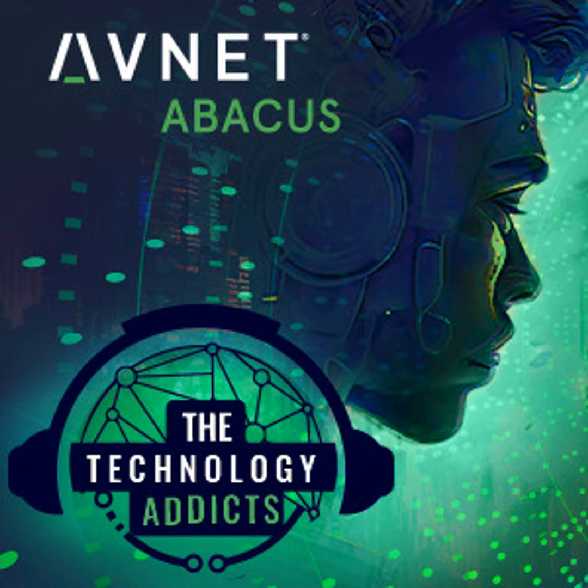Hey there, and thanks for tuning in. Welcome to a new episode of the Technology Addicts podcast by Avnet Abacus.